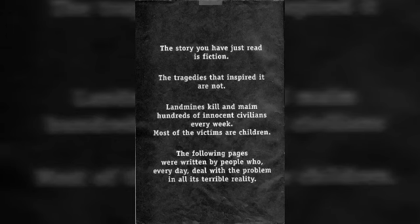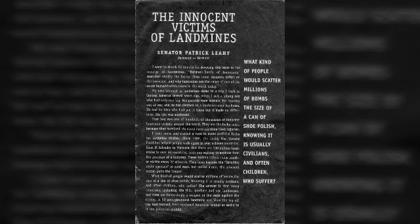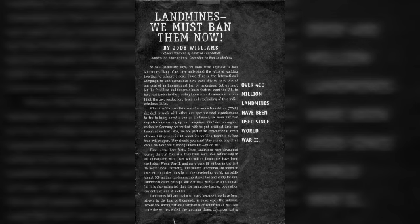Batman Death of Innocence is a very good and very educational book, especially at that time when landmines were a big issue. After the comic story ends, the next few pages are actual stories about real people and their experiences with the horror of landmines, which I like. It's a good way to reach kids and the overall younger generation.